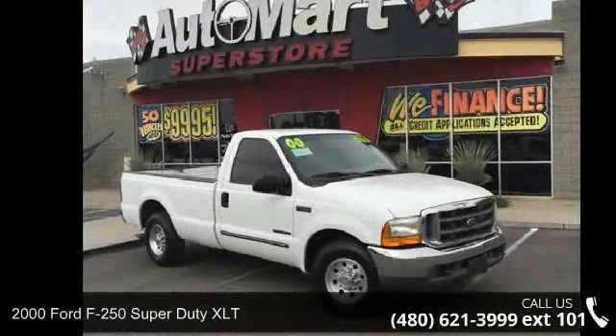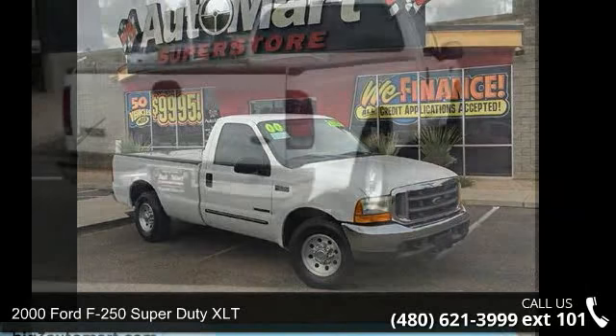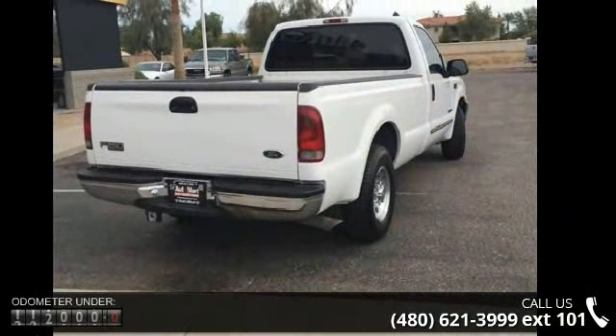Arrive in style with this 2000 Ford F-250 Super Duty XLT. If you are looking for an automobile with great features, look no further.